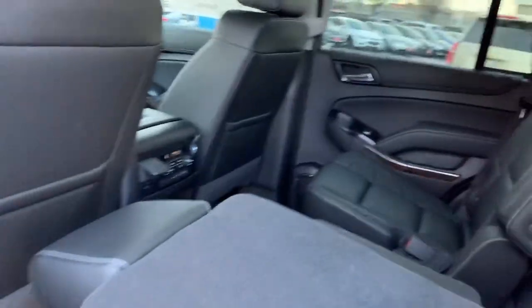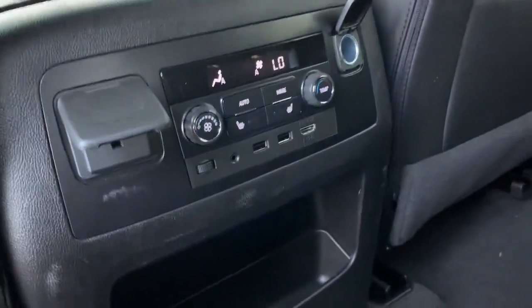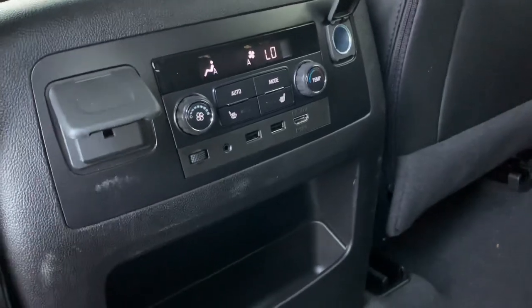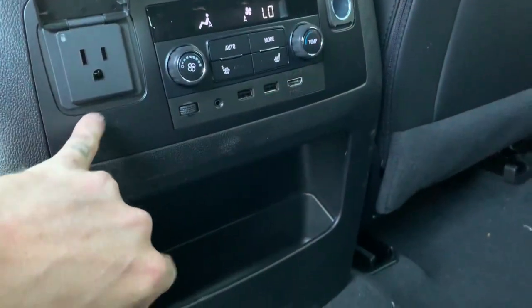This is pretty neat. So we'll get the captain's chairs in here, we got leather in here. These back seats in the middle row — not in the back back, sorry folks in the back back — are heated. So we do have heated seats in the second row which is super awesome.